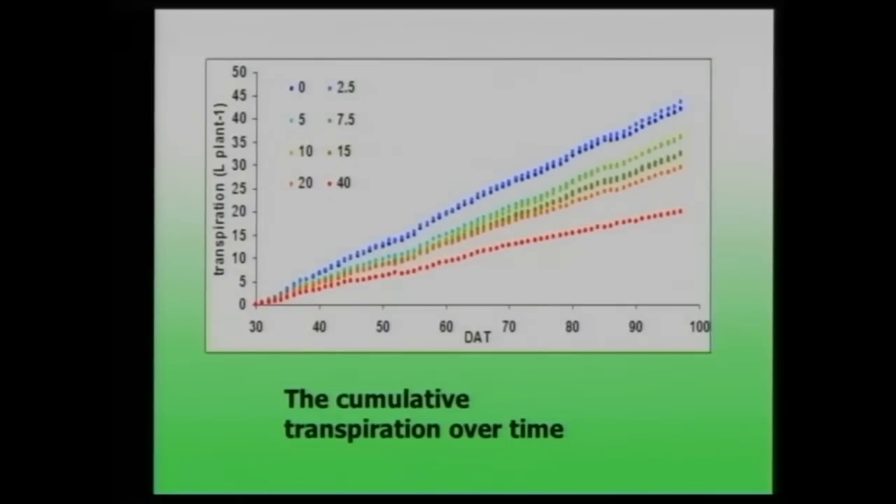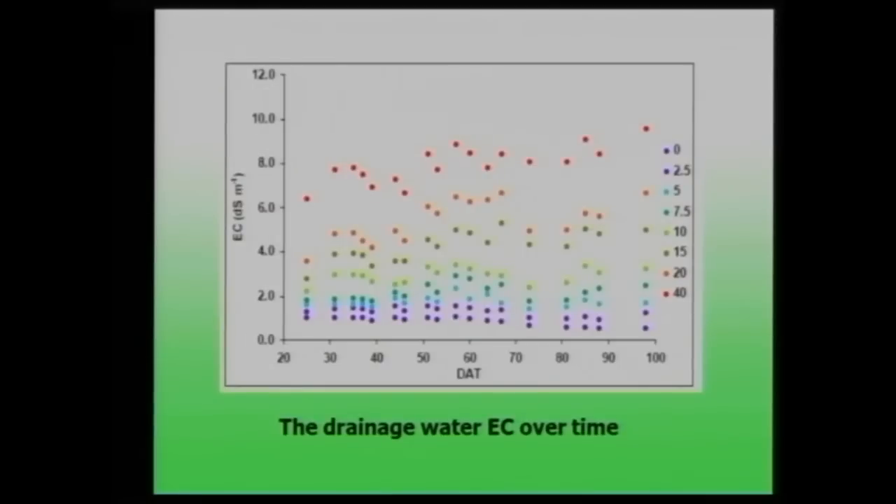This shows cumulative transpiration over time in days. For the control plant we had 40 liters cumulative transpiration, while for the saline treatment we had about 15 liters. The differences correspond to different electrical conductivities of the irrigation water. We can also measure drainage electrical conductivity automatically with this device.